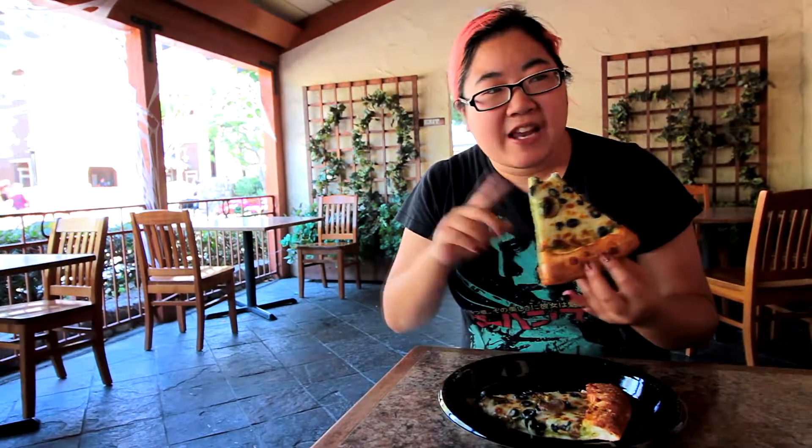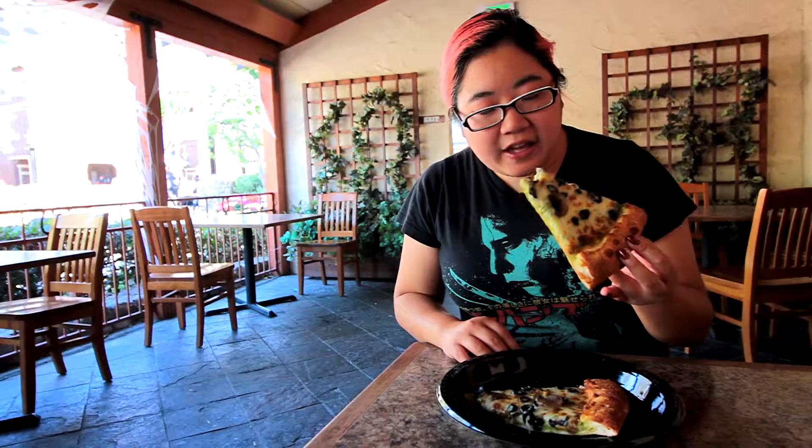It's very different from anything we've had here before at Knott's Berry Farm. I'm gonna take another bite of this and I will see you in the next one.